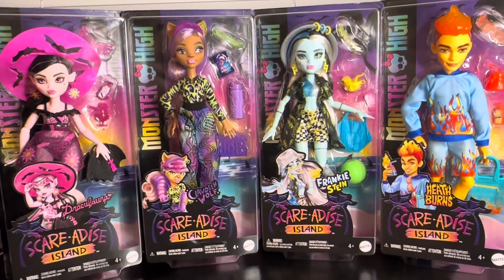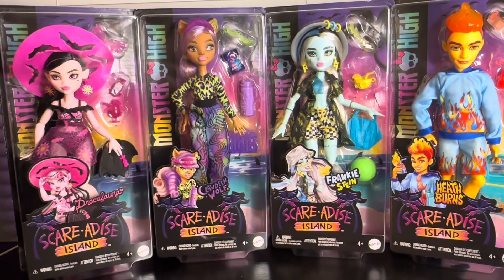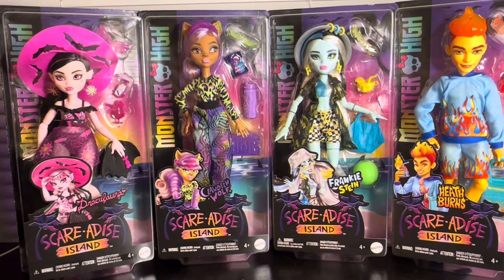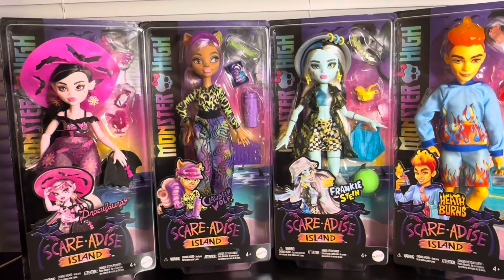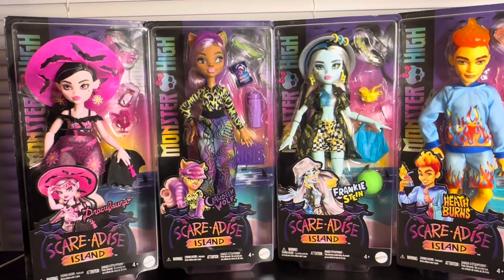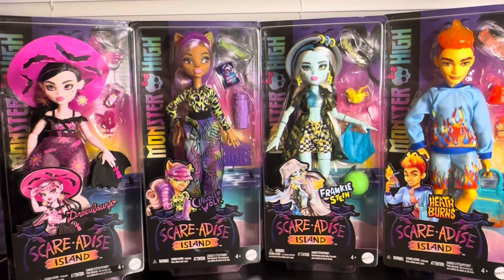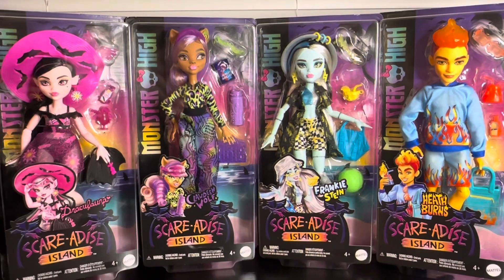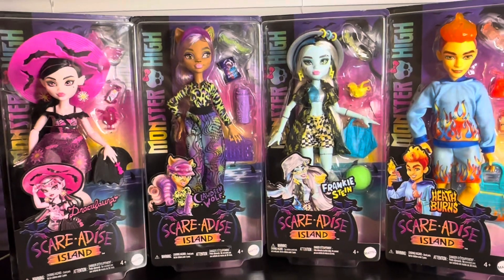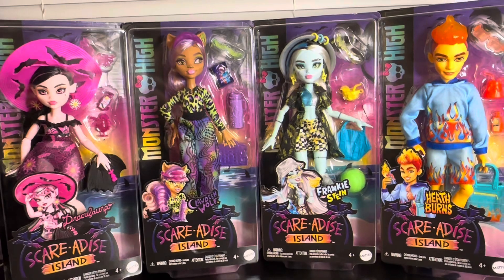I'm mainly doing Claudine and Draculaura together first because they've been paired a lot recently, especially with the Costco and Sam's exclusive sets with the car and the bedroom playset. There's one for each and they're together, and then the Fabulous Pets two-pack — I actually just reviewed Cleo, so go watch that if you're interested. Frankie and Heath are left so I just put them together.